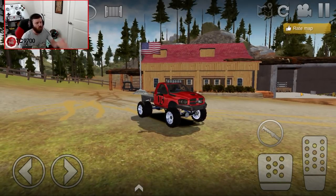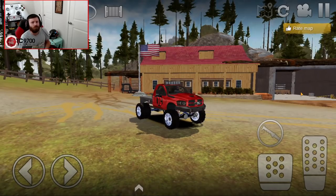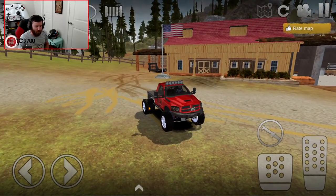Welcome back to Offered Outlaws, guys. You may notice that we are not in our normal Tundra, or one of the Tundras we are normally in. We are in fact in my Ram 3500 with the flatbed, and I may have just given away the reason for this video.